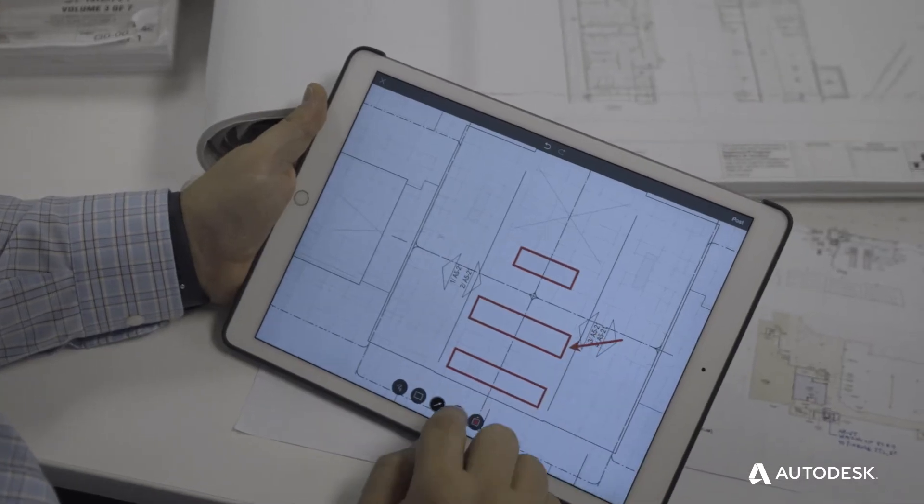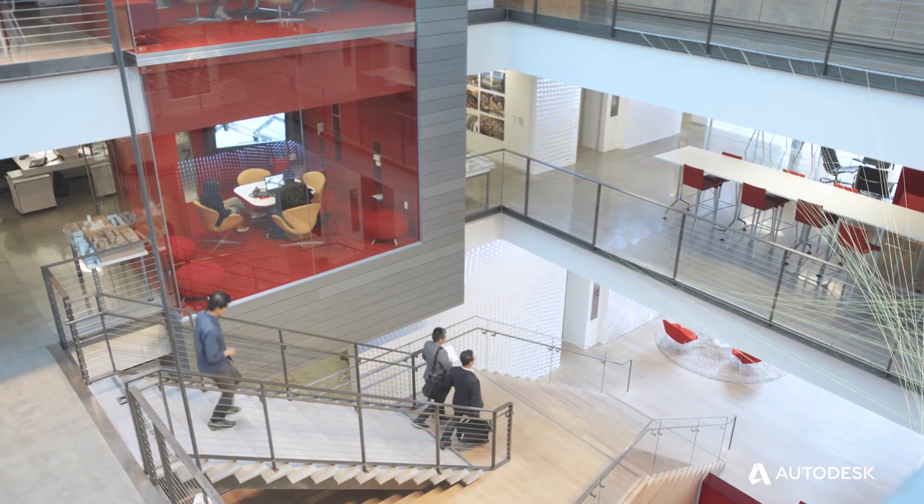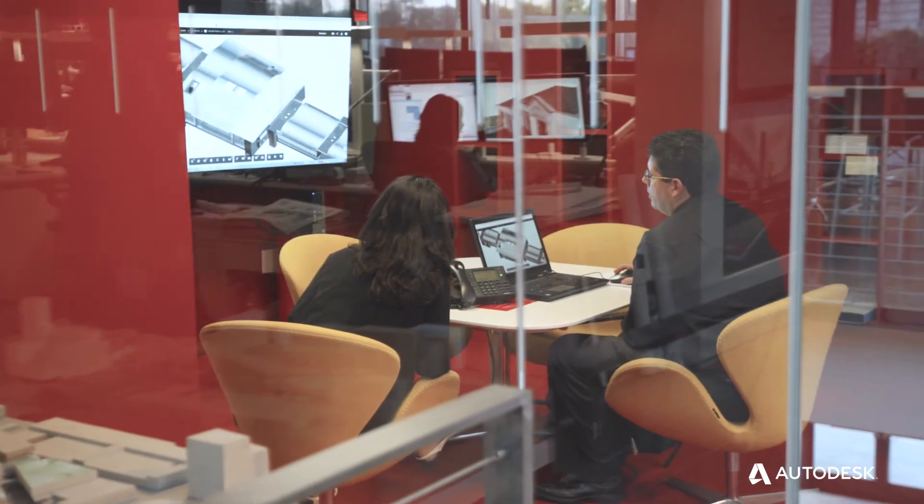We have folks in all of our offices — Phoenix, LA, Dallas — accessing the models at any given time. Using BIM 360 Team or Collaboration for Revit allows us to be flexible in how we access our data.